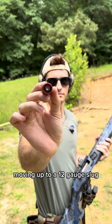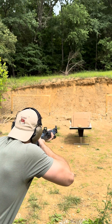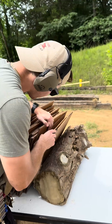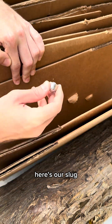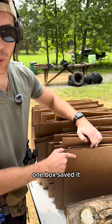Moving up to a 12-gauge slug out of the Beretta A300. I wonder which one was the slug — and there she is. Here's our slug; that one's hot too. Did not go through — one box saved it.